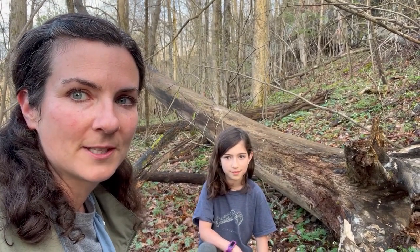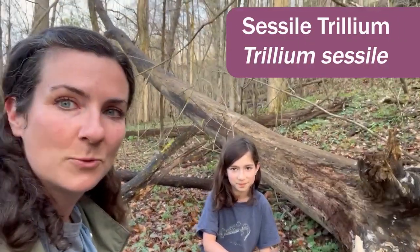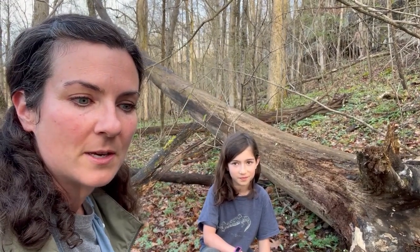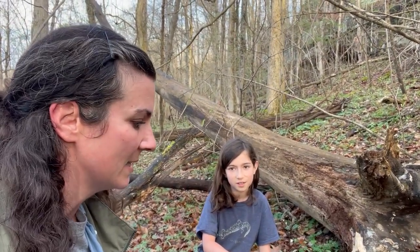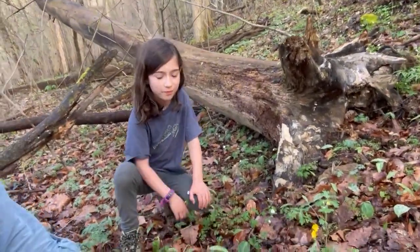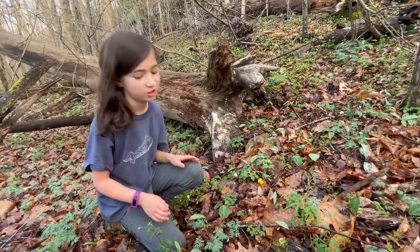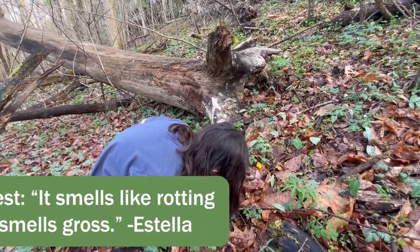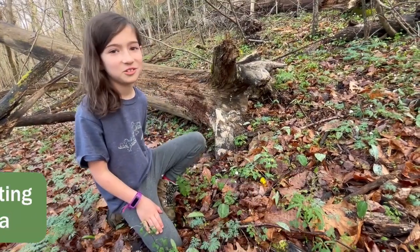We just found the Sessile Trillium, and this is the one we've been looking for. It's supposed to have kind of a rotting carcass smell — a musky kind of smell to attract fly pollinators. So we're really excited about this one and we're going to smell it. It smells like raw flesh. It smells gross.